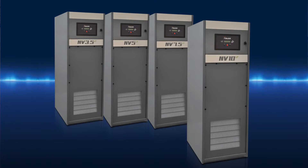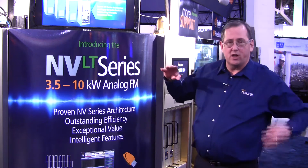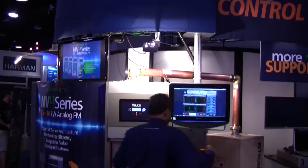At Nautel, we're very proud to introduce our new NV-Lite series. Four transmitters from three and a half to five to seven and a half to ten kilowatt FM analog, and they include the best of the audio features of the VS series, the best of the reliability and robustness of the NV series, and with the world's best efficiency performance.